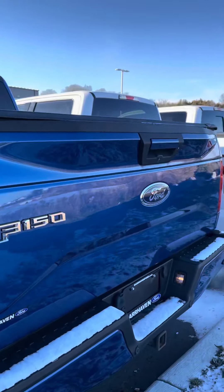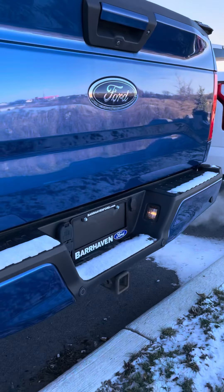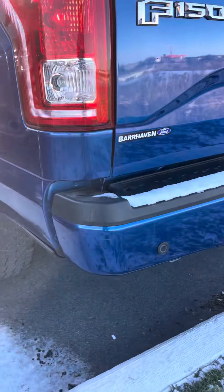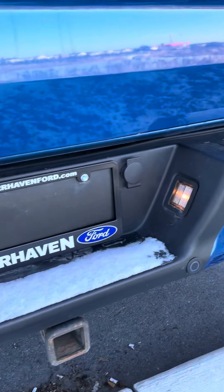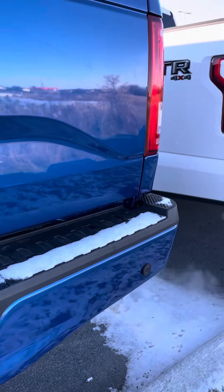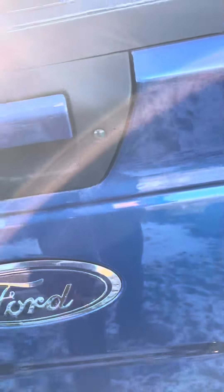This is the Ford edition. This one has a tunnel cover on it, which is nice. It's a 5-liter V8 with a tow package — you've got your 7 and your 4-pin trailer tow harness. LED lights, backup camera. You've got the spray-in Line-X in there too.